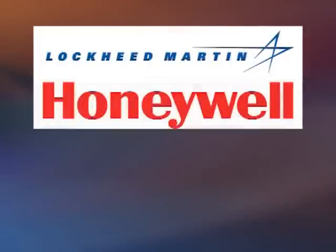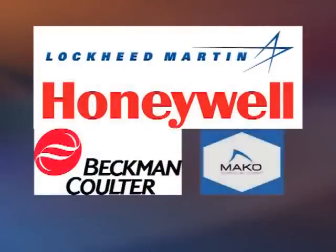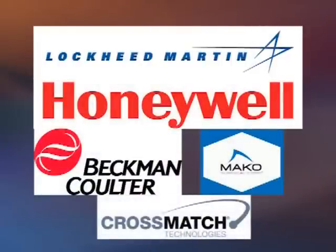Who are some of your clients? Some of our customers are Lockheed Martin, Honeywell, Beckman-Coulter, MAKO Surgical, and Cross-Match Technologies. Basically, we deal with high-level manufacturers.